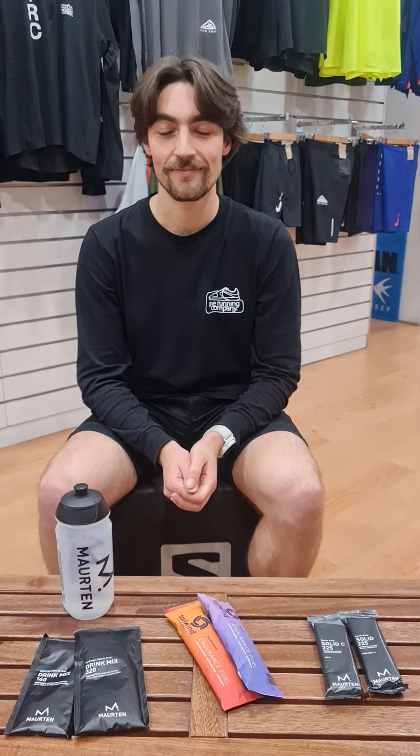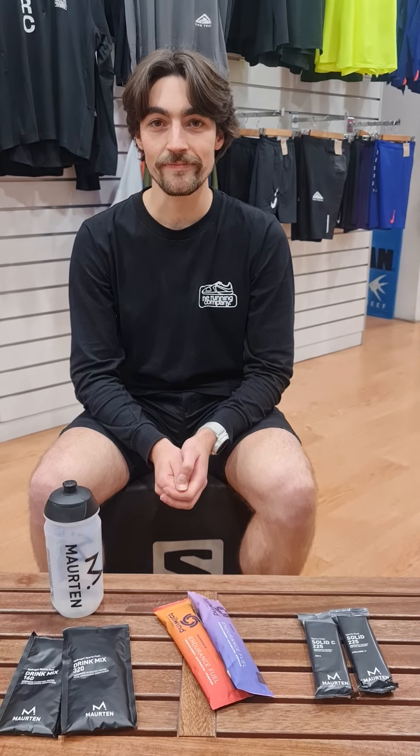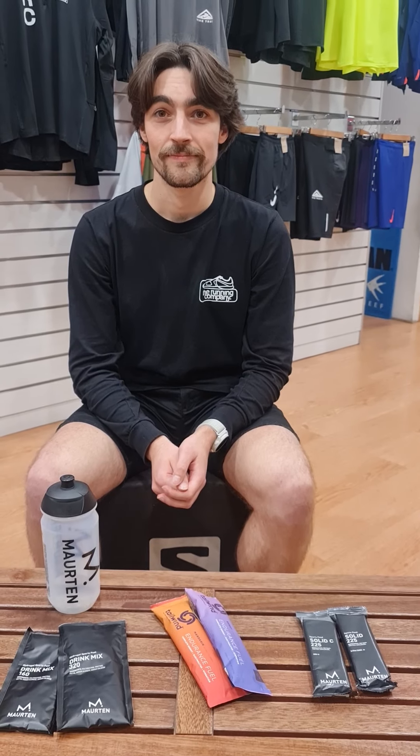Hey Blue, how are you? Good, Mike. How are you doing? Good, thanks. So recently in our store here in Adelaide, we've had a few people come in and ask us questions about nutrition and about when to take different fuel sources during their runs, whatever runs that is. So I'd like to get your thoughts on that, mate. With your background as a runner and a dietitian, what are your thoughts in helping some of our good customers today?